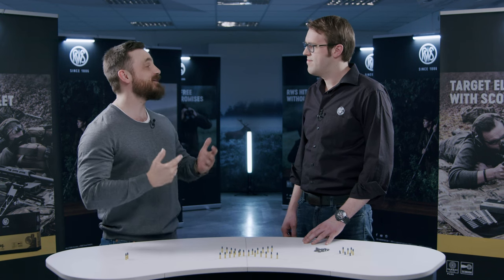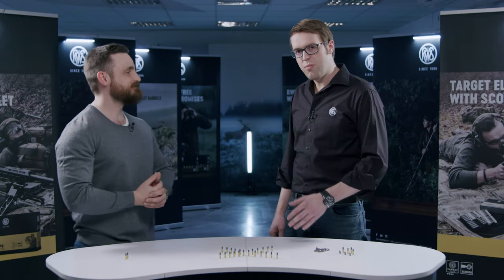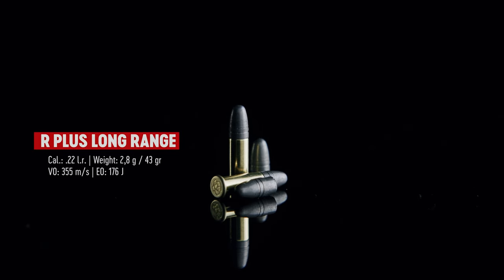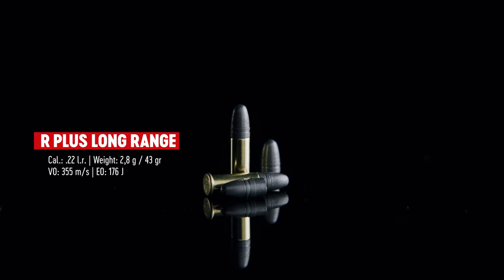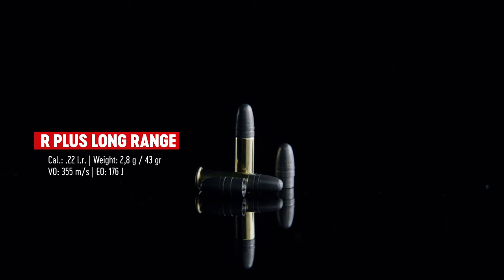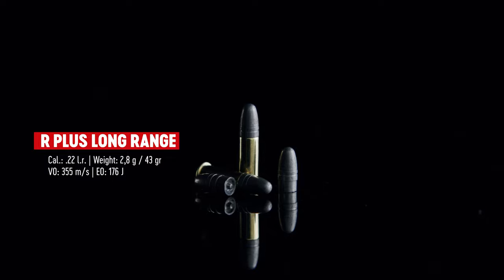So from long range chambered in 6.5 Creedmoor, we transition into long range chambered in 22 Rimfire. Here with me is Stefan. Stefan, thank you for your time. Hello. What is it that you bring to the table today? Today we brought something especially for our sport shooters and long range enthusiasts — our brand new RWS R-Plus Long Range Rimfire cartridge with a patented bullet design, extending our line of premium Rimfire cartridges alongside the R-50.